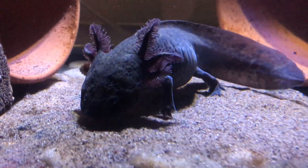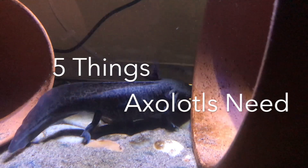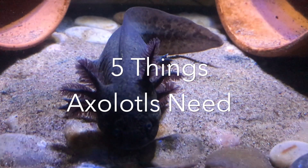Hi everyone, today I want to talk to you about five things that axolotls need in order to really thrive in captivity. Before we get started, I just want to say that this is not a complete care guide, and you should do more research than just watching this one video. If you are getting an axolotl, considering getting an axolotl, or have an axolotl, I should not be your only source of information for axolotl care.